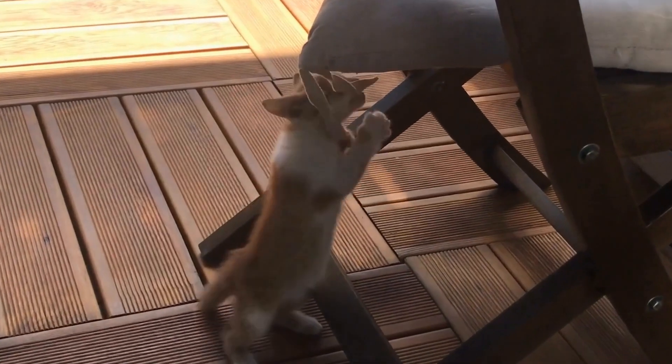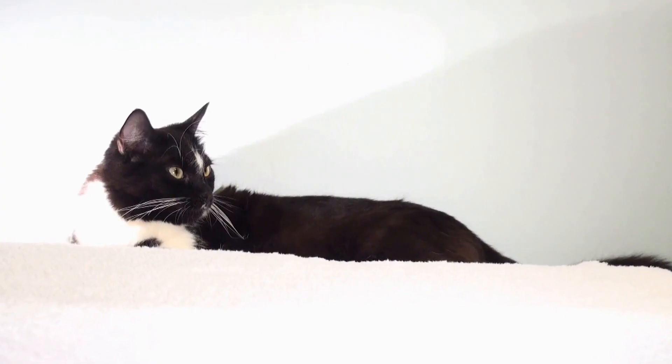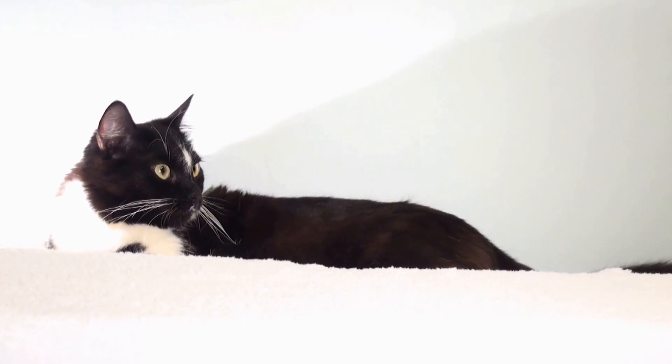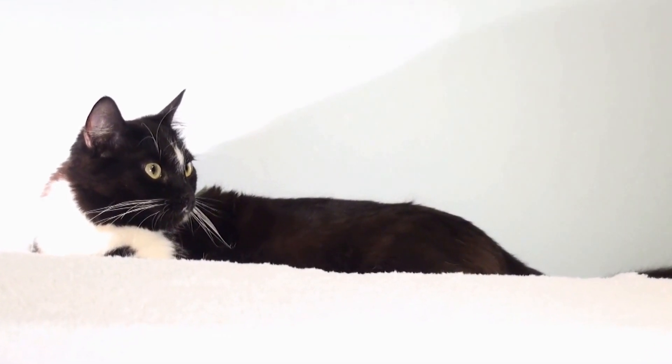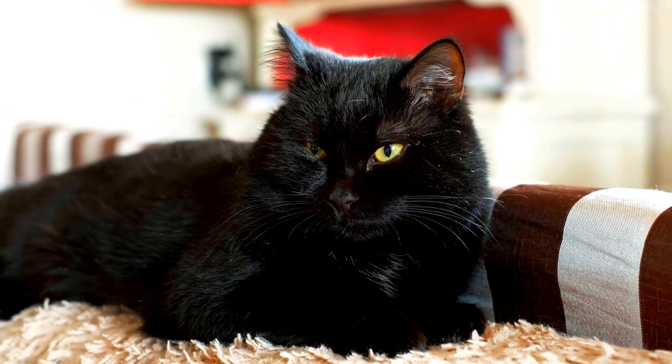Training a cat to use an automatic feeder requires patience, consistency, and positive reinforcement. Cats are known for their independent nature, and it may take some time for them to adjust to the new feeding routine. Here are some steps you can follow to train your cat to use an automatic feeder.